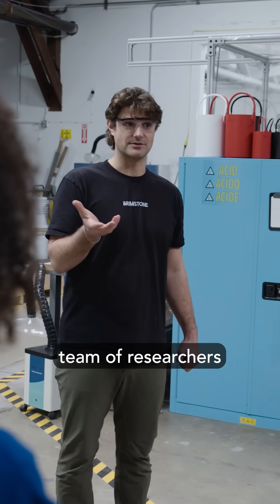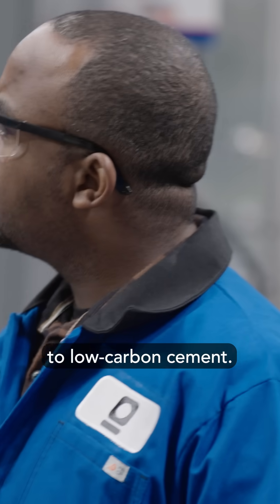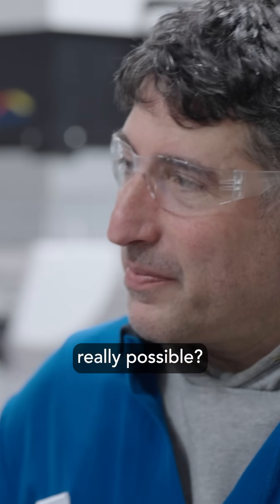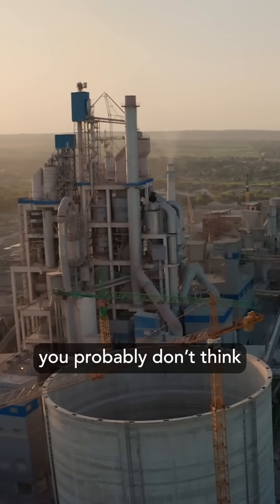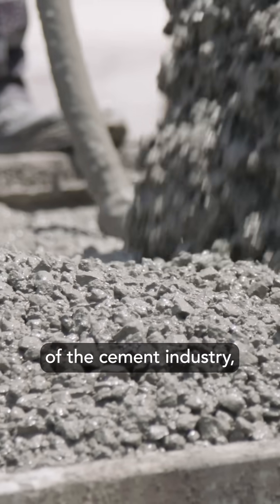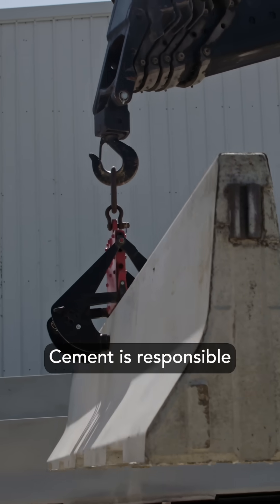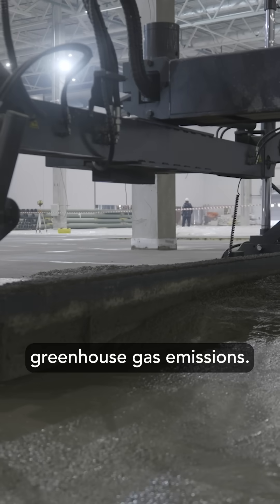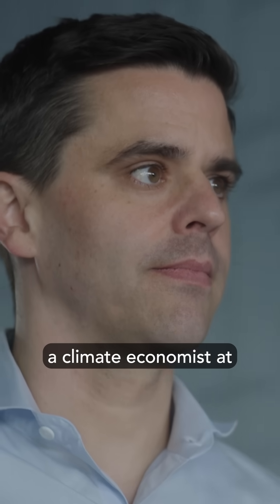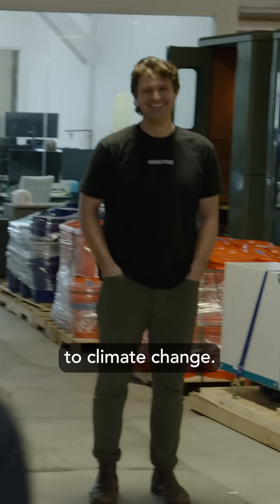Cody and his team of researchers believe they may have cracked the code to low-carbon cement. But is that really possible? When you think of industries causing the most pollution, you probably don't think of the cement industry. But it's a massive polluter — cement is responsible for 8-10% of all greenhouse gas emissions. I'm Gernot Wagner, a climate economist at Columbia Business School.